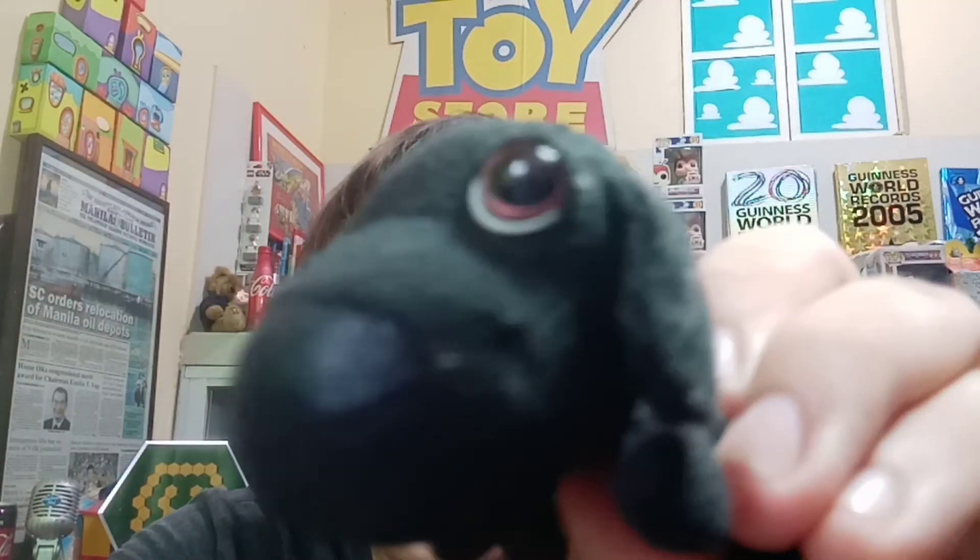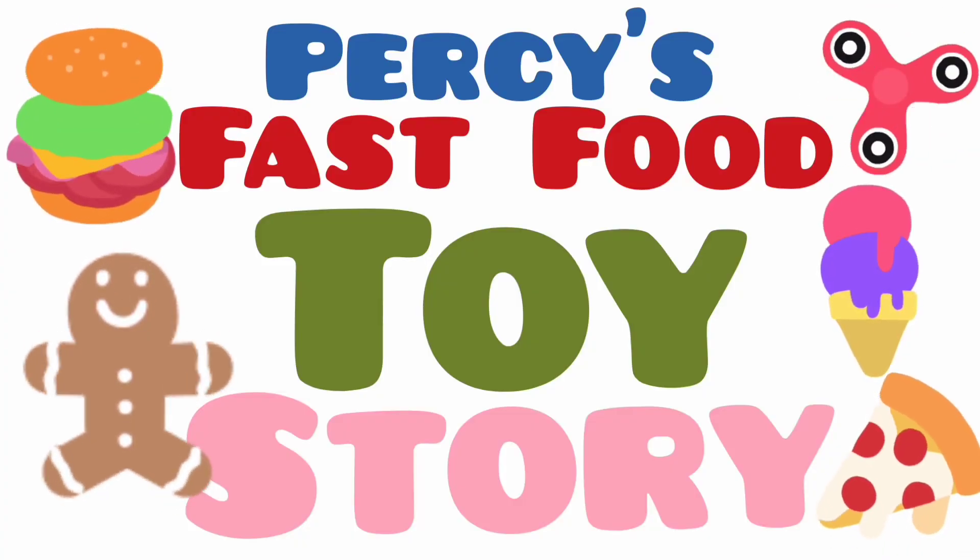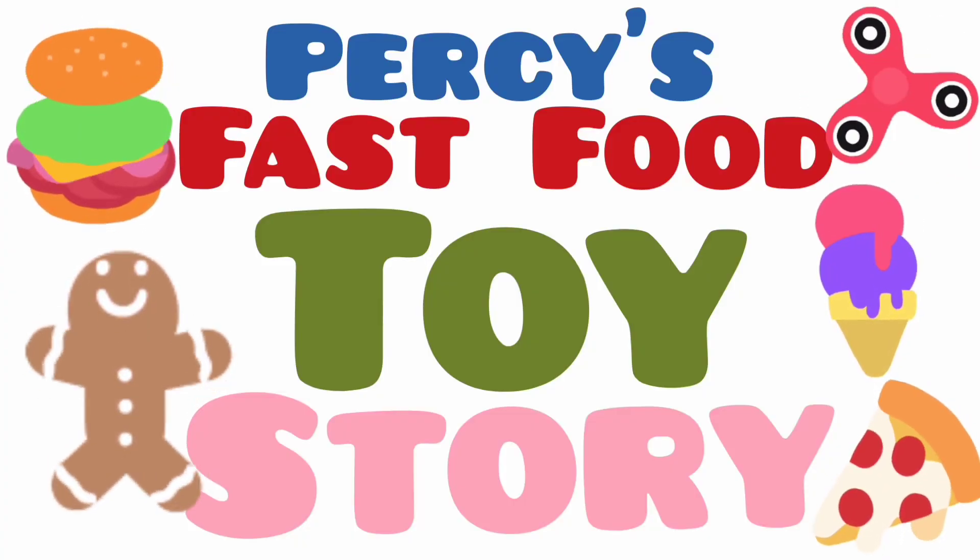So until the next Percy's Passport Toy Story — bye bye and see you around! Here's our Labrador Retriever. Who's so cute? Bye!